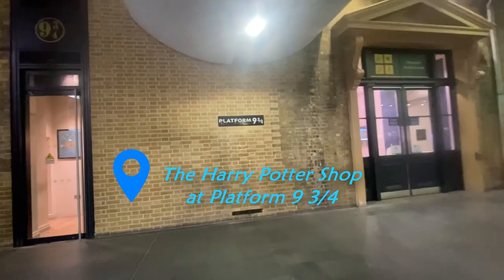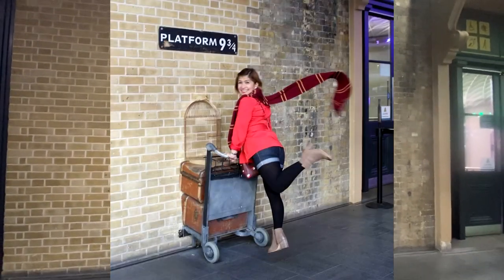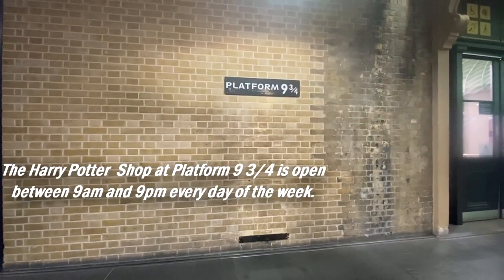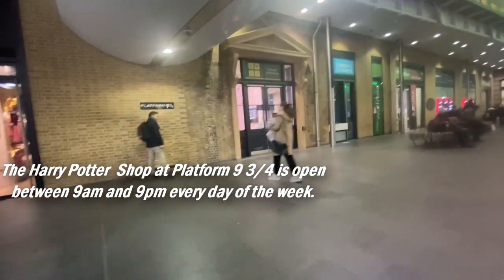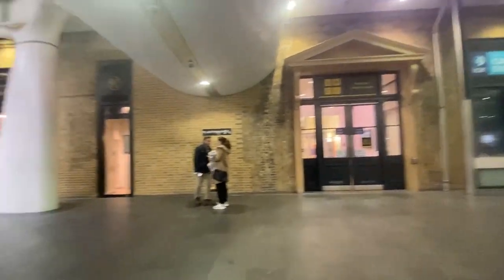They have a set time when they will open the trolley for Platform 9¾ — right now it's evening and there's nothing here. People are looking for that trolley. If it's daytime they will open it, and then at a certain time they will close it.